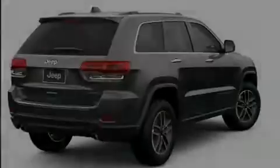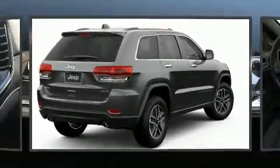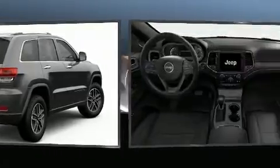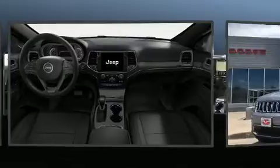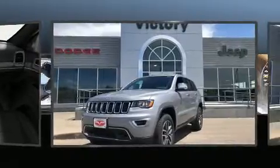Familiarize yourself with the 2019 Jeep Grand Cherokee. Top features include power front seats, front and rear reading lights, an automatic dimming rear view mirror, and a power rear cargo door.